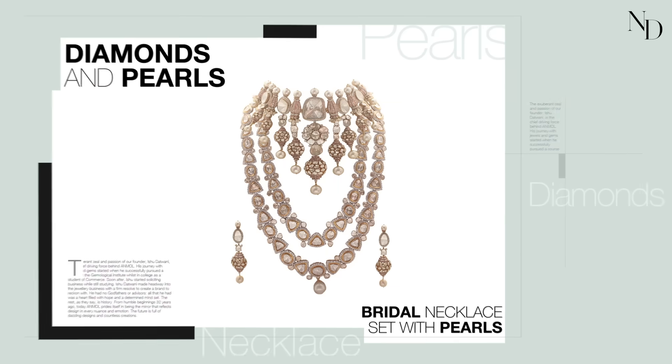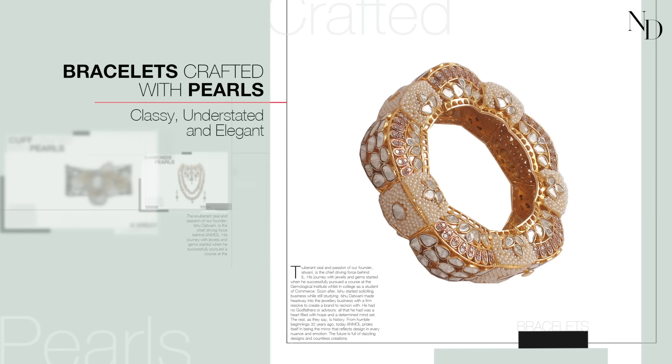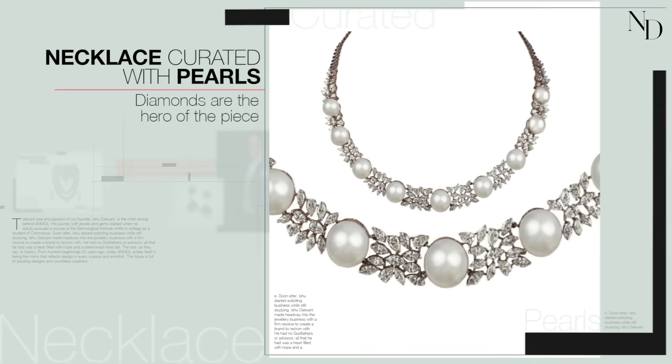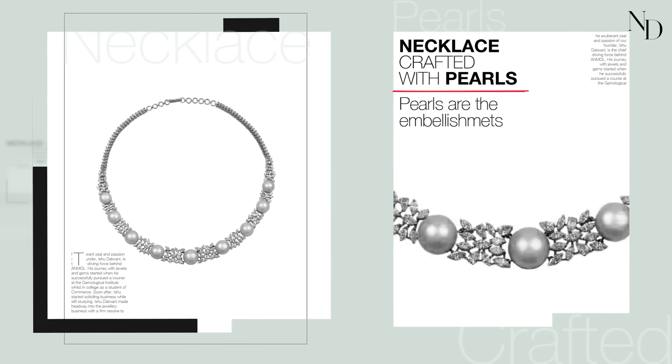What makes diamonds and pearls a great combination? Classy, understated, and elegant. We have to remember that the diamonds are the hero of the piece and the pearls are the embellishments — the thing we use to enhance the whole look.